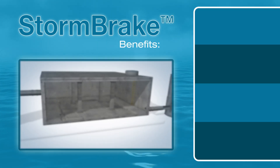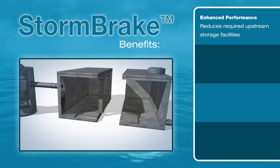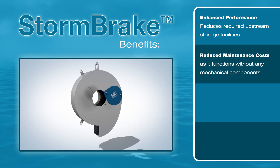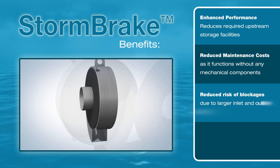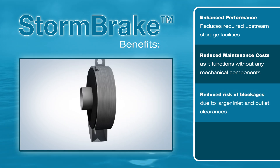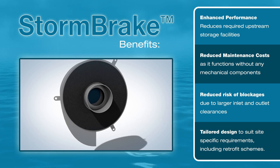Compared to other flow control devices, the Stormbreak benefits from enhanced performance, reducing required upstream storage facilities, reduced maintenance costs as it functions without any mechanical components, reduced risk of blockages due to larger inlet and outlet clearances, and tailored design to suit site-specific requirements, including retrofit schemes.